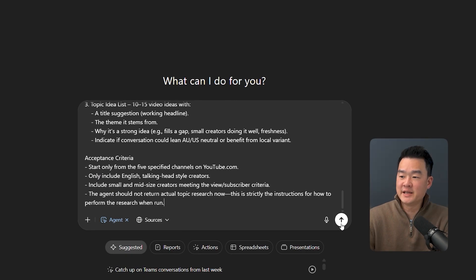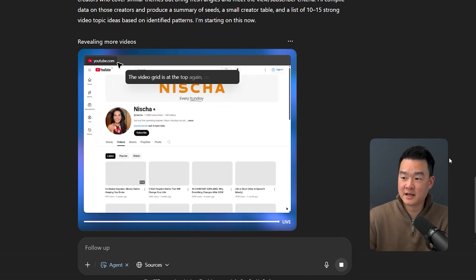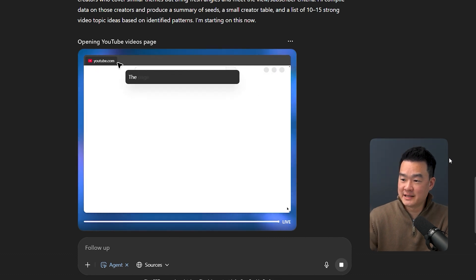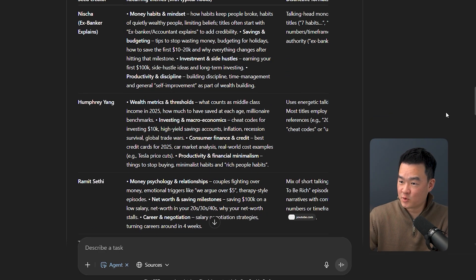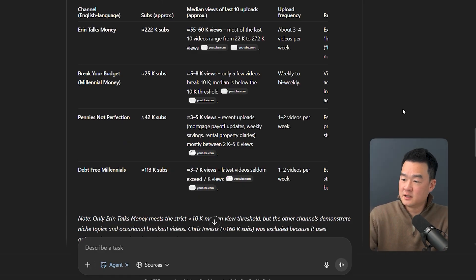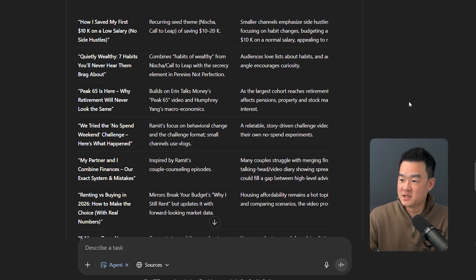The moment I hit generate, it performs the task live — you can see it going to YouTube, searching for keywords and creators. You can follow every step in the activity panel. This took about 15 minutes, so I'd suggest just leaving it and coming back. Once ready, it gave me a creator table with subscriber counts, views, upload frequency, examples of outperforming videos, 10 to 15 fresh video ideas each with the original link and a reason why it's working, and even suggested titles.